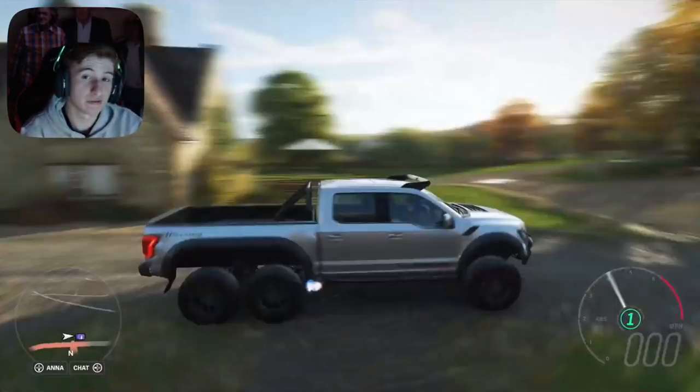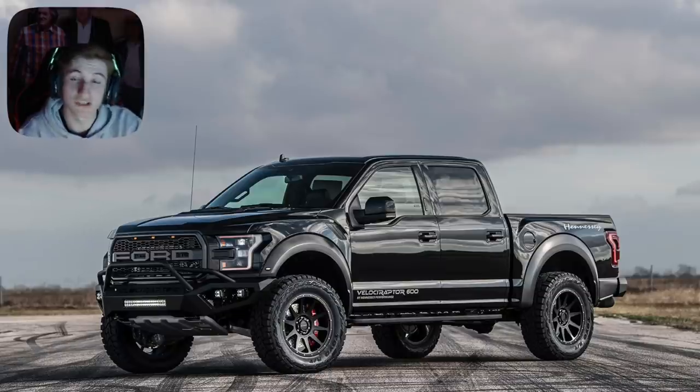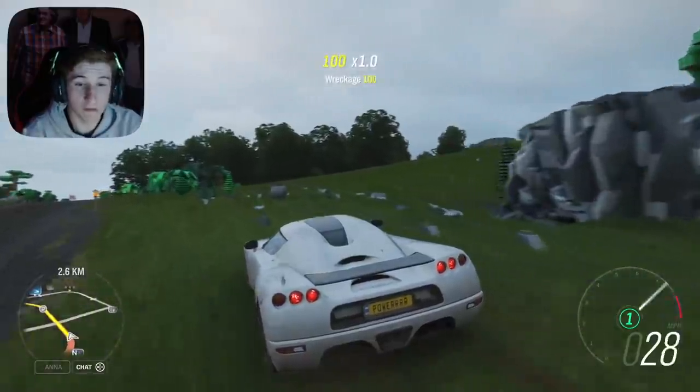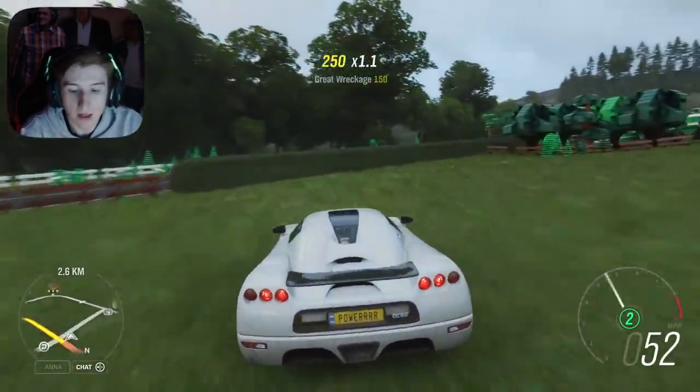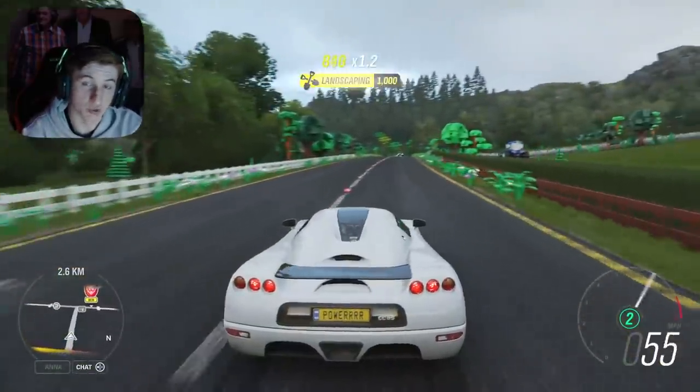So there are only three new cars this month, but there are new features and new car packs as well. We could very well be getting something else next week because they've jumbled up the schedule again — we'll have to wait and see. But let's get on to the car packs being added to the game and the new feature.